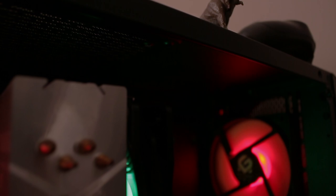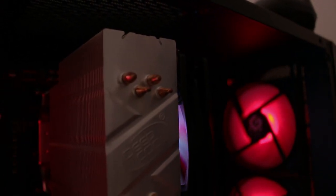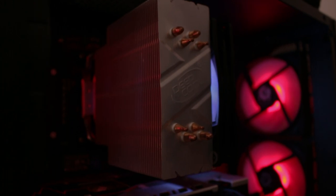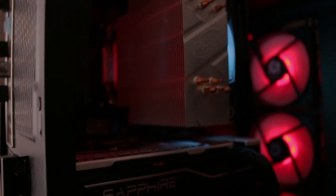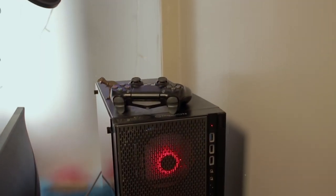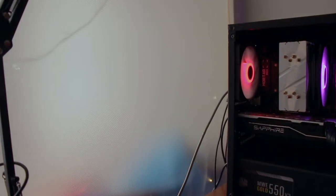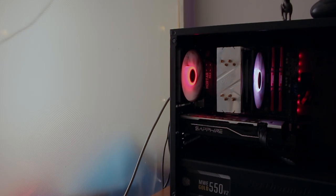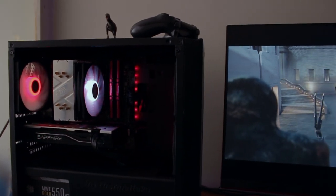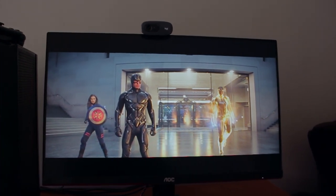Is there anything you're planning to change about the setup? Maybe get a smaller keyboard — nothing major, but a smaller one would be easier to move around with. The current one is heavy and takes up a lot of space, so I'd like a full keyboard but a bit lighter.